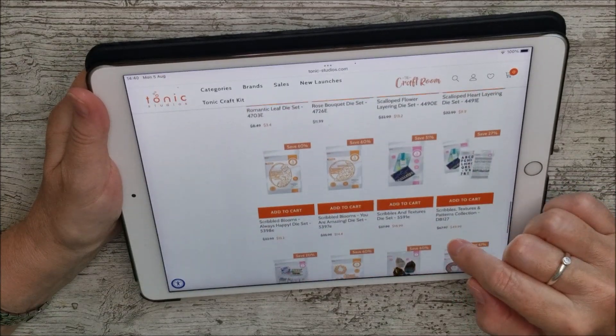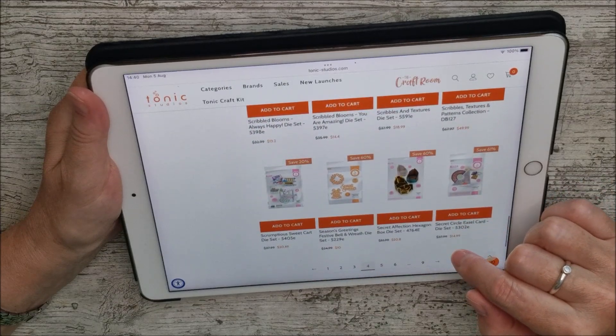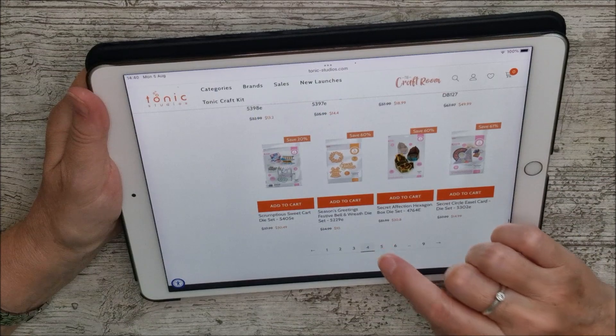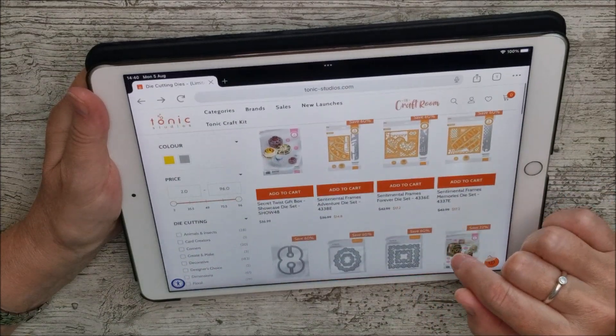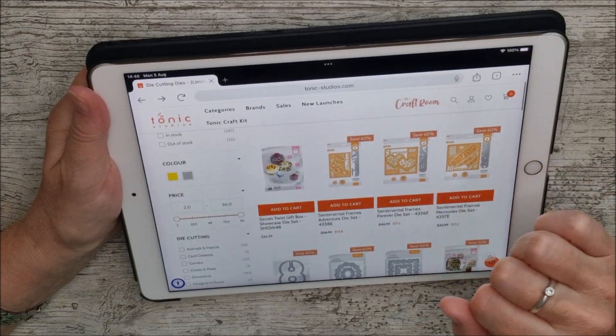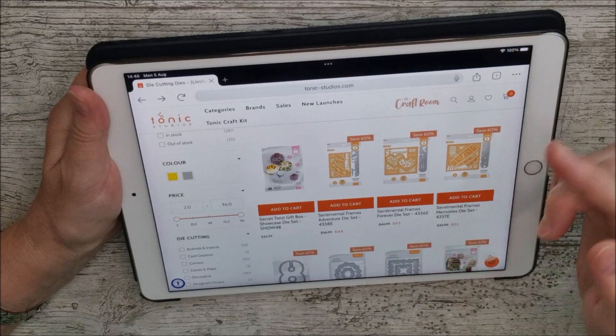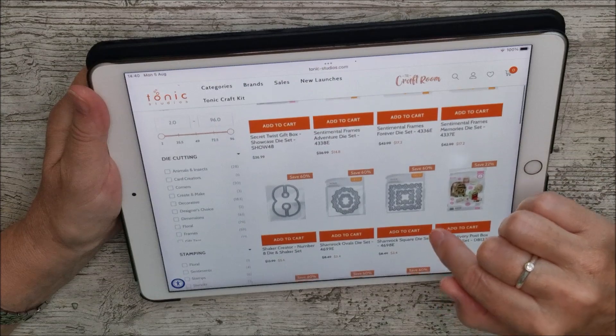I'd love you to have a little look, because you're not going to see these in great detail the way I'm showing them here — but there are so many different things you'll find when you browse through. That's a particularly nice one: the Sentimental Frames Forever Die Set. I think you're going to love that one as well.